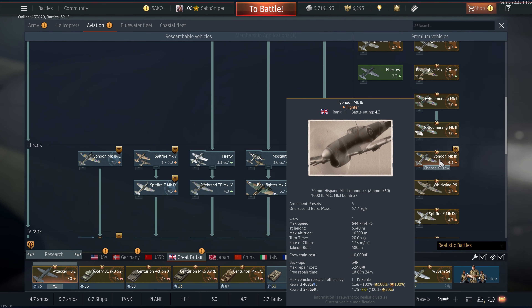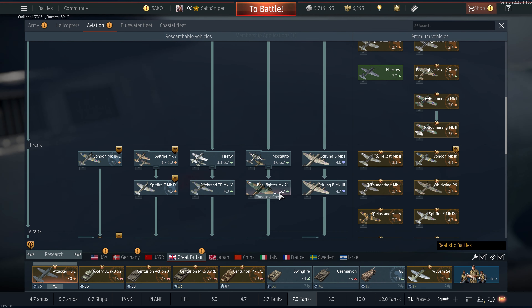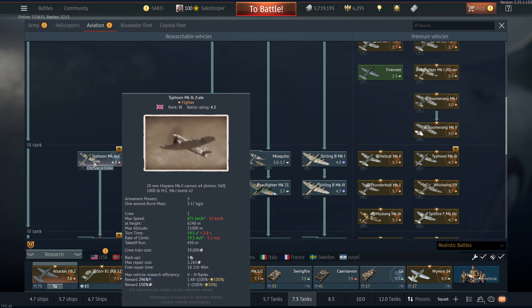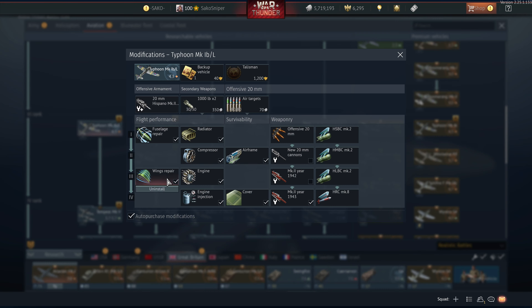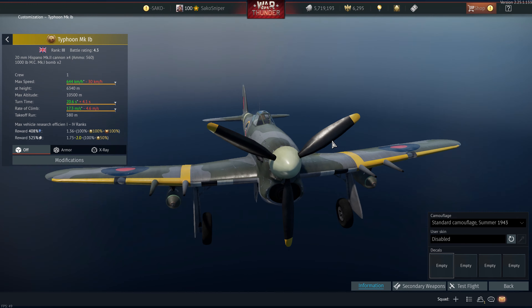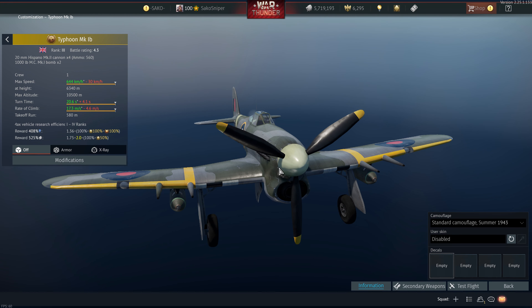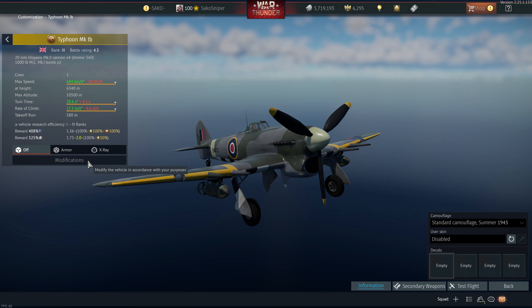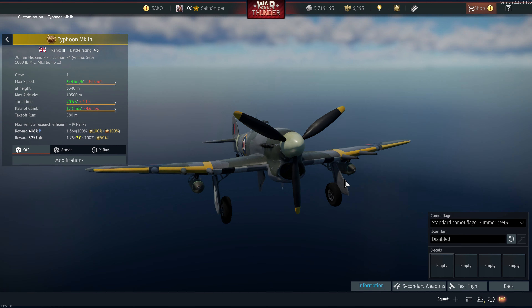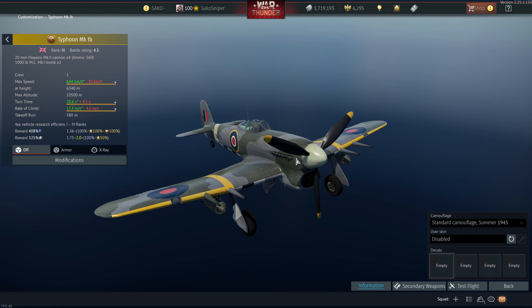Also in the British tech tree we have the Typhoon Mark 1b. Bear in mind this is a rank 3 Battle Rating 4.3 vehicle — the exact same Battle Rating as the Typhoon 1b Late. That tech tree vehicle is better than this premium in every way. The tech tree version has four blades on its propeller giving it more power output, while this premium only has a three-bladed prop, making it basically the earlier version. It is still a pretty good dogfighter — these things were historically ground attack but in War Thunder they're more dogfight-oriented. It's like an evolution of a Hurricane; it can outturn most Germans and has a fairly powerful engine.